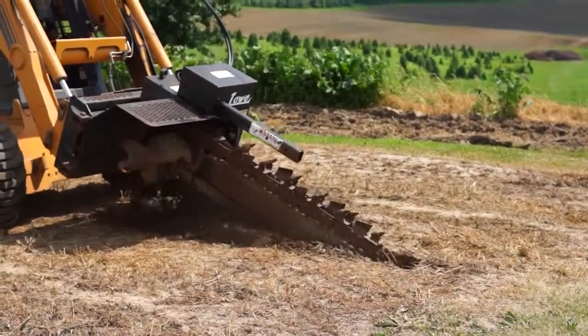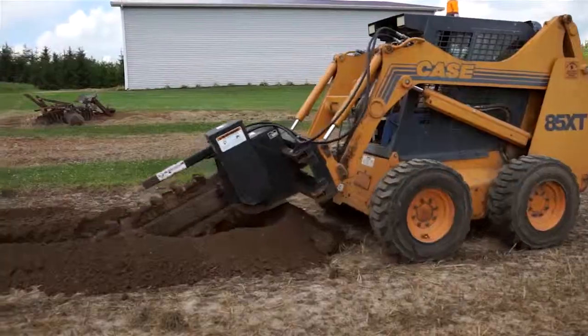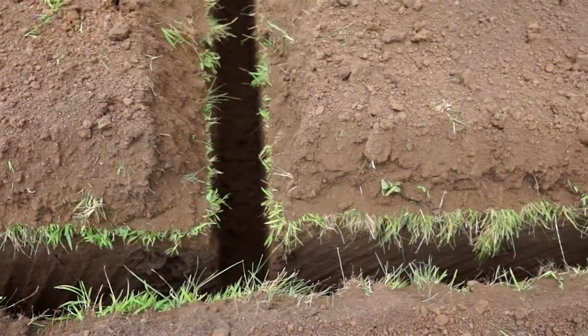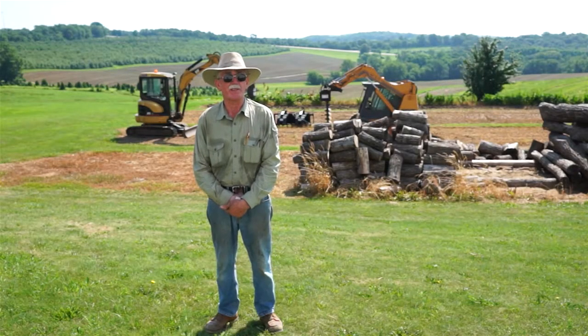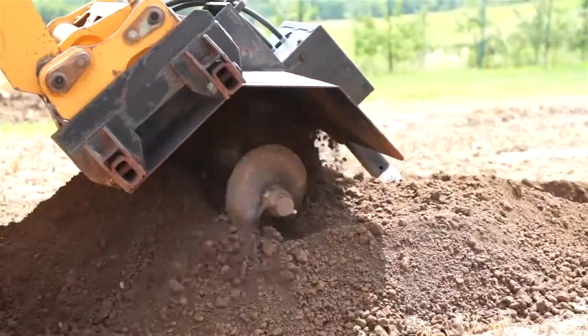In 1984, Lowe Manufacturing asked about the marketability of a trencher attachment, and I told them that I would like to buy the first one. Then they told me to go out and try to break it. They said if I could break it, they could fix it and make the next one stronger. So it's been a good relationship I've had with them.